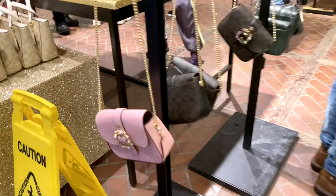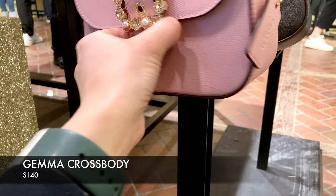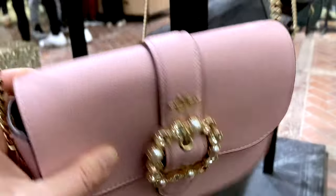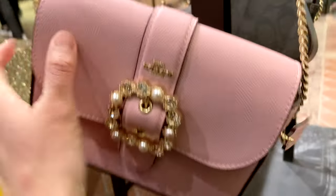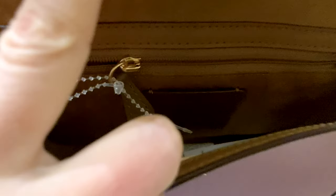This one is the Gemma Bag — the Gemma Crossbody with Jewel Buckle — and I think it's just absolutely adorable, cute and glamorous at the same time. It's currently priced at $140 Canadian and comes in several colors. Initially when I saw it online I thought it looked a little childish, but in person it looks a lot classier than I expected, and also a little bigger than I thought.